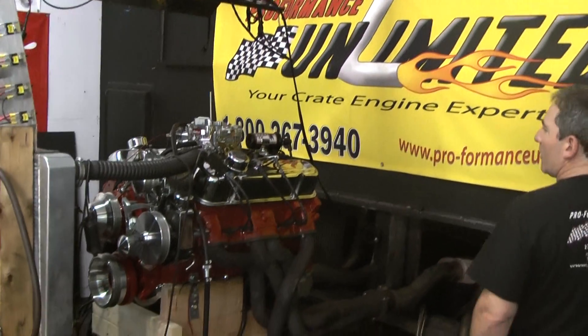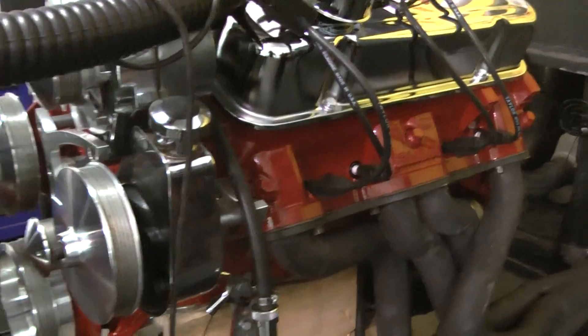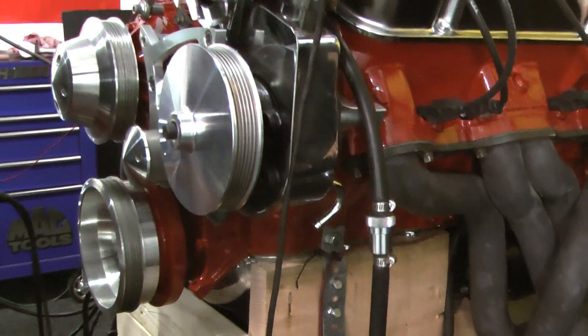This happens to be one of our 461 Pontiac Stroker engines. This one had custom painted red, as you'll see. We painted the Edelbrock heads red. This thing is gorgeous.